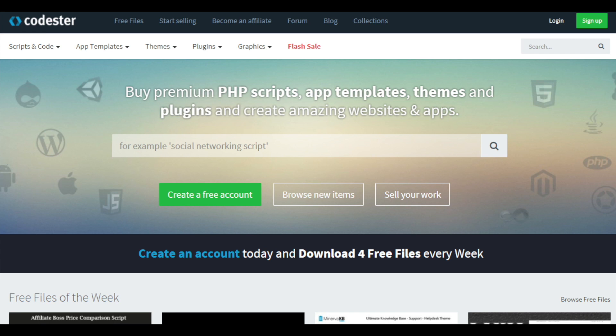CodeStir is attracting the attention of the website design industry and it's growing very fast. It's loaded with thousands of great resources for designers and developers. Everything you need is here: PHP scripts, codes, website themes, plugins, gorgeous graphics, and flash sale sections where items with huge discounts can be found. Later in today's list I have some great portfolio websites for you to check out too.